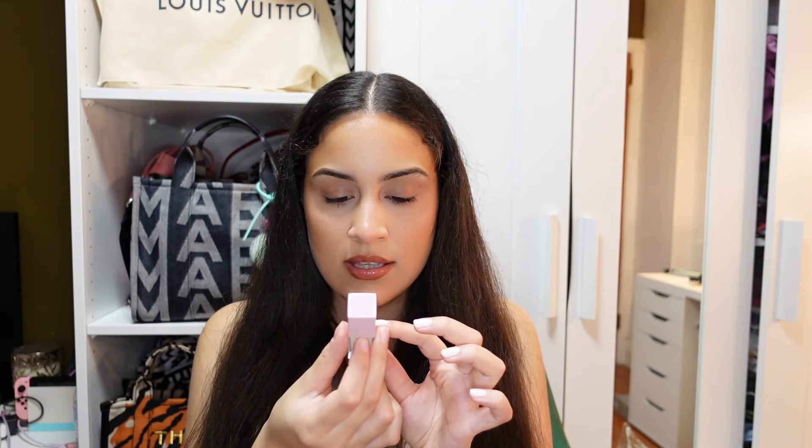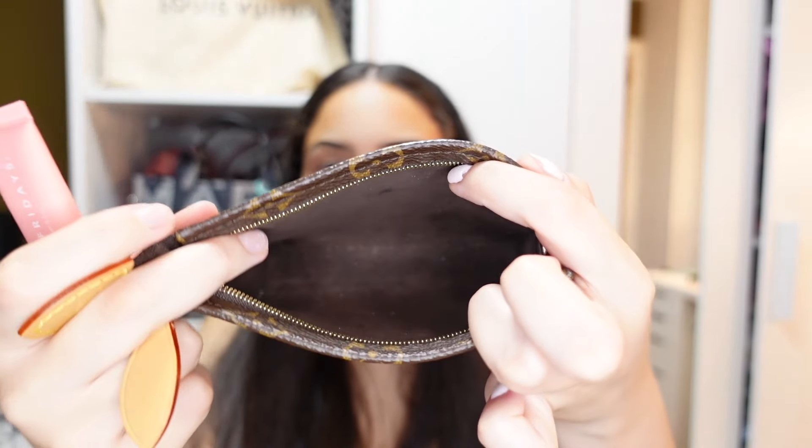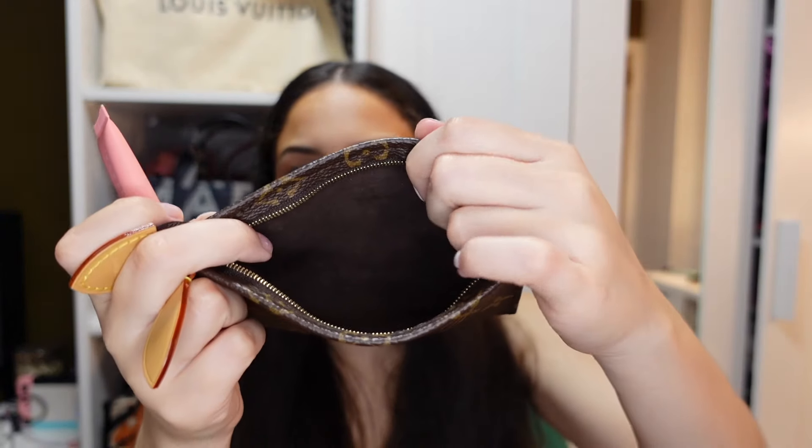Inside the small pouch I have Carmex, the Summer Fridays Lip Butter Balm in the scent Vanilla, a Dior Lip Glow Oil in 001 Pink, the Kylie Skin Lip Oil in Coconut — which I got on sale for 21 Days of Beauty at Ulta — and the Summer Fridays Lip Butter Balm in Pink Sugar. The wear on the inside is basically non-existent.